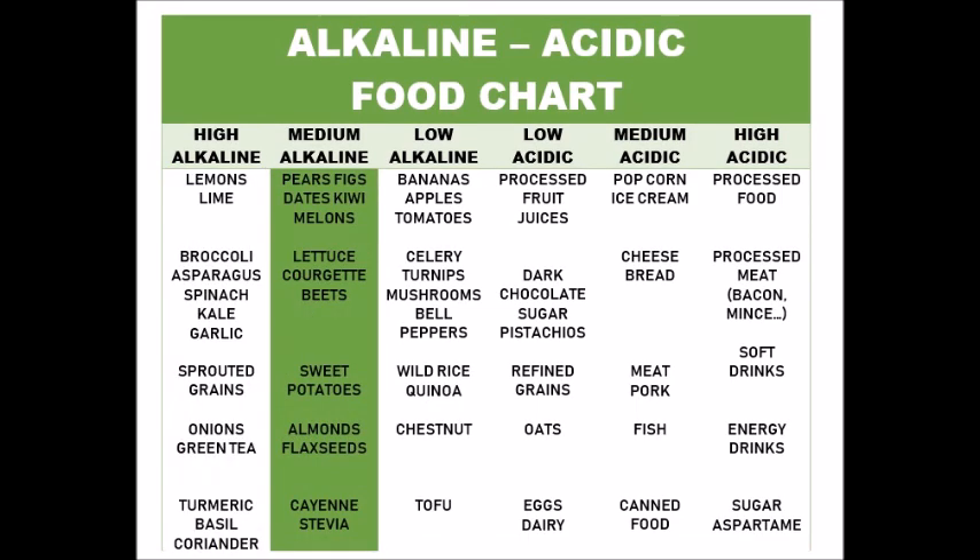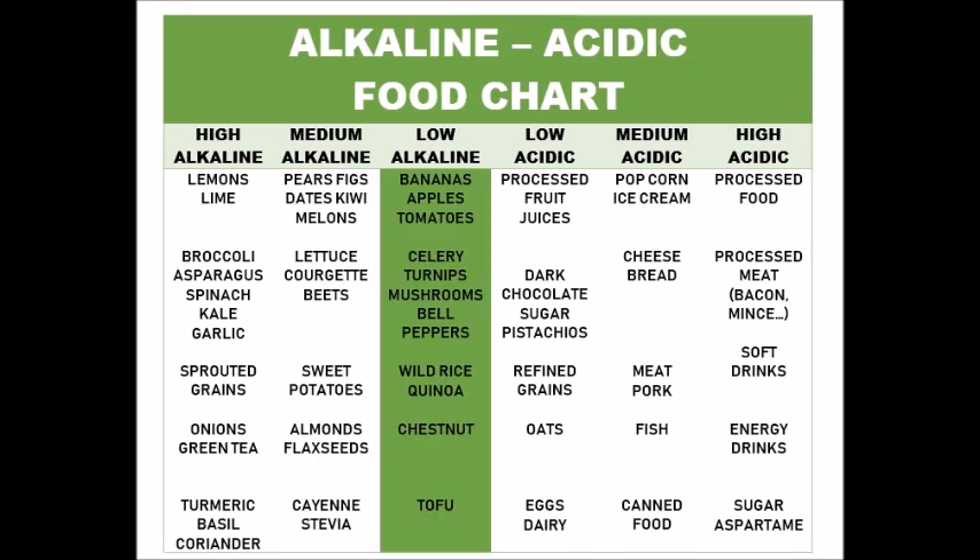Moving on, the medium alkaline foods — you also want a lot of them in your diet, as you can see they're all plants as well. Low alkaline: you still want them in your diet — some types of grains and still some fruits and veggies.